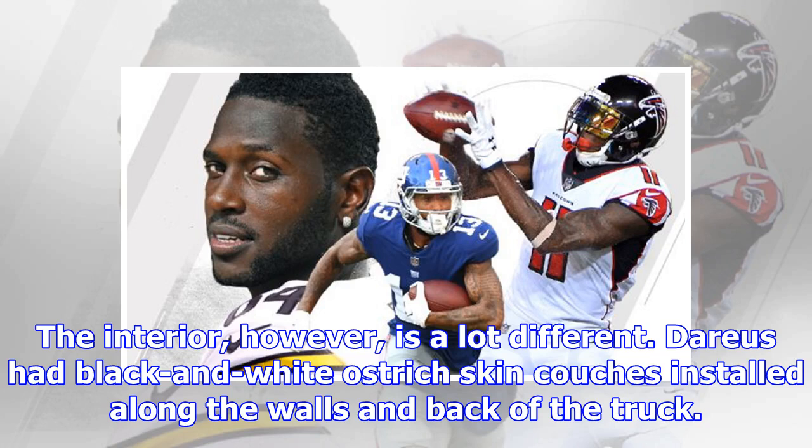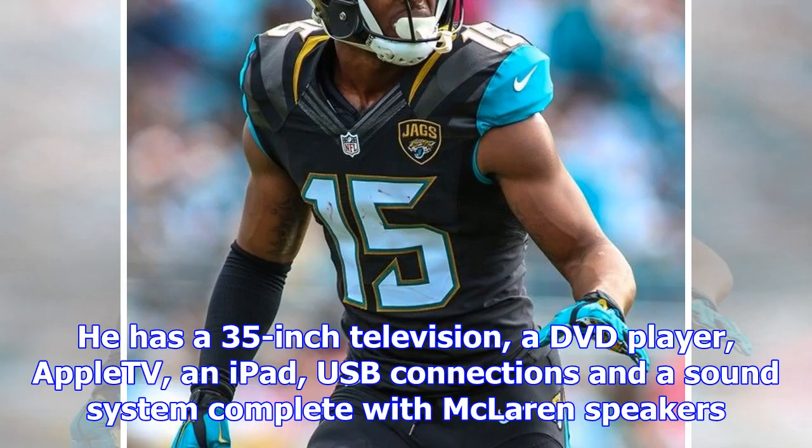The interior, however, is a lot different. Darius had black and white ostrich-skin couches installed along the walls and back of the truck. He has a 35-inch television, a DVD player, Apple TV, an iPad, USB connections, and a sound system complete with McLaren speakers.